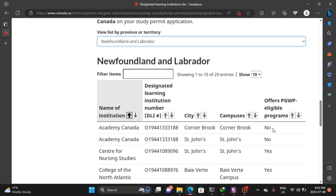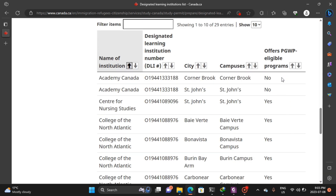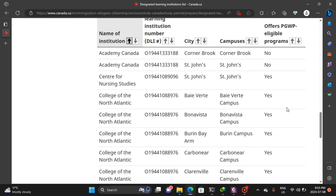This is the most important part — this is where you need to focus to know whether the school you are applying to actually offers a postgraduate work permit. We have Academy Canada here. It has a DLI number, it's in Corner Brook, but it does not offer PGWP. So if you are applying to Academy Canada, you need to be aware of this.